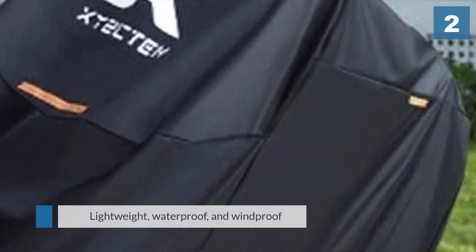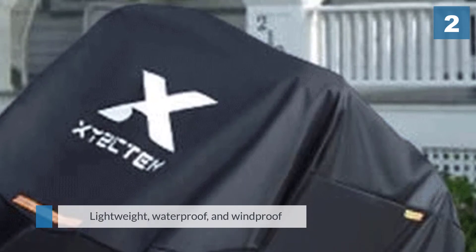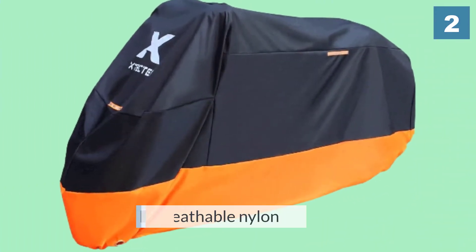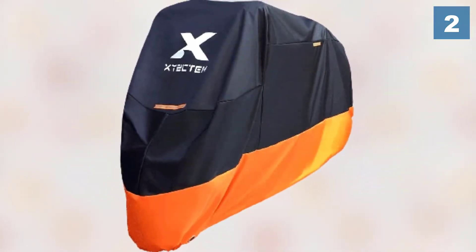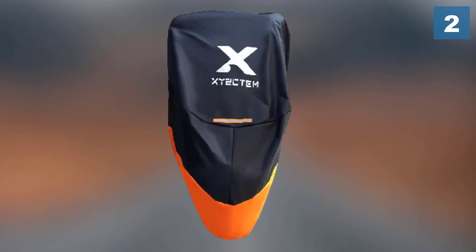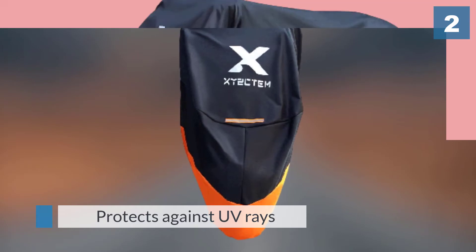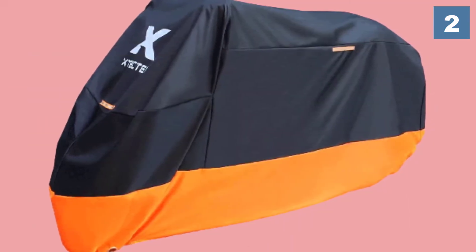This lightweight all-season waterproof and windproof cover is made of breathable nylon and protects against UV rays. It also repels heat, moisture, and condensation. The cover is non-abrasive and mildew resistant. It can be used for most standard-sized on and off-road bikes including Harley Davidson, Honda, Suzuki, Kawasaki, and Yamaha models.